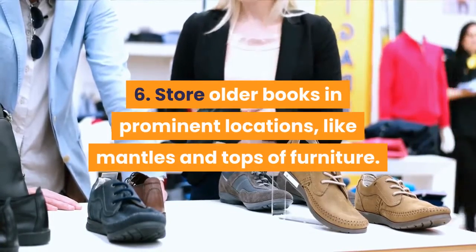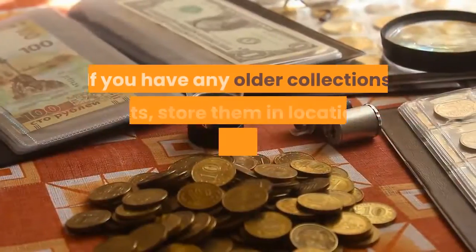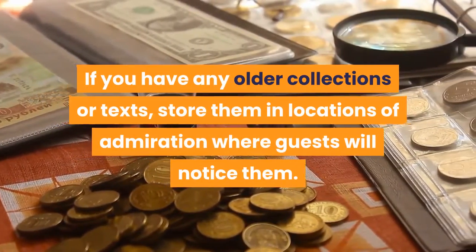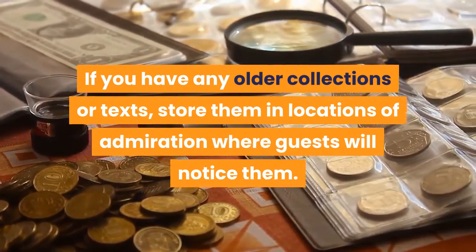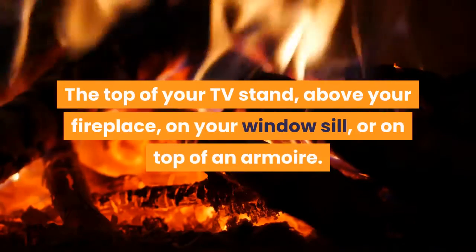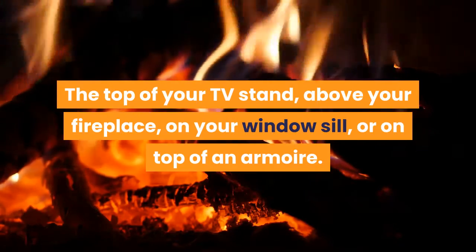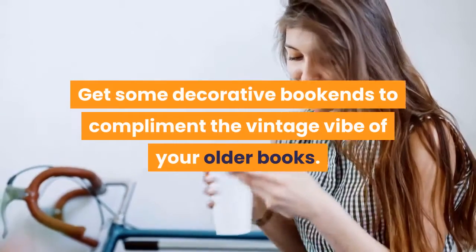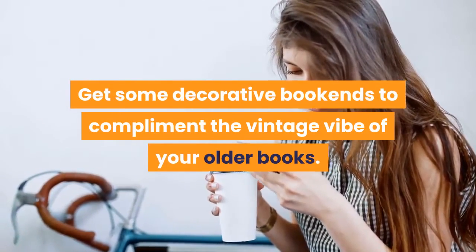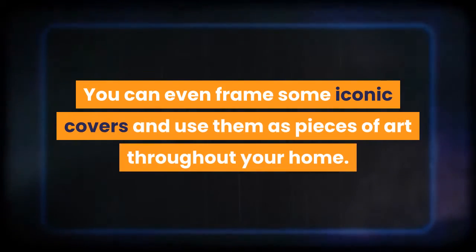Store older books in prominent locations like mantles and tops of furniture. If you have older collections or texts, store them in locations where guests will notice them — the top of your TV stand, above your fireplace, on your window sill, or on top of an armoire. Get decorative bookends to complement the vintage vibe. You can even frame some iconic covers and use them as pieces of art throughout your home.